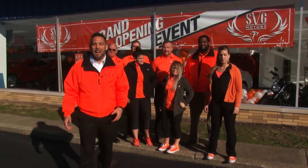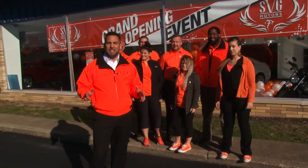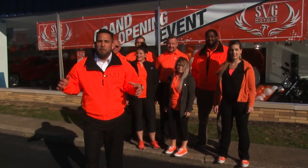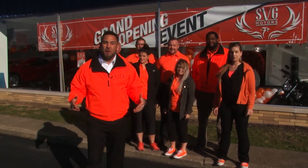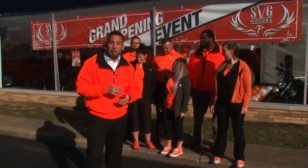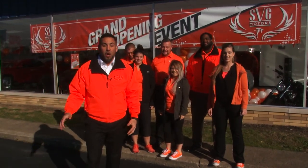Coming up on this week's episode of SVG Motors Weekly. We're out here in SVG Urbana and I got great news. Because of how awesome the community has been, the people in Urbana and all over all of our stores, we've decided to extend our grand opening event, not just for November, but we're going to run through the rest of the year together.